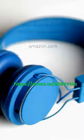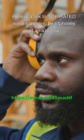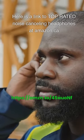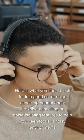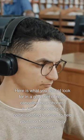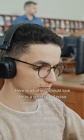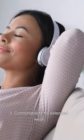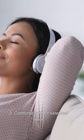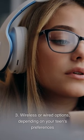Headphones: Links to top-rated noise-cancelling headphones are available at both Amazon.com and Amazon.ca. When looking for a good set of noise-cancelling headphones, consider: (1) noise-cancelling or noise-isolating features to help your teen focus in noisy environments; (2) comfortable fit for extended wear; and (3) wireless or wired options depending on your teen's preferences.